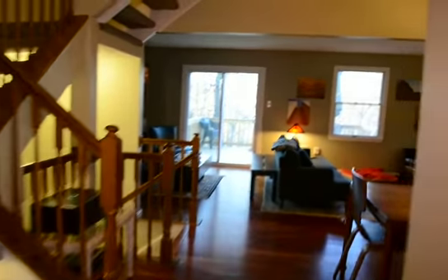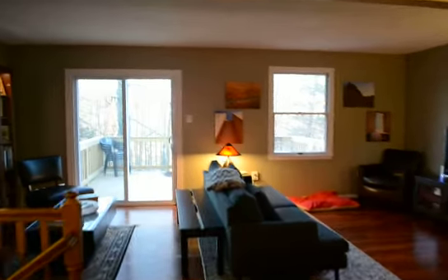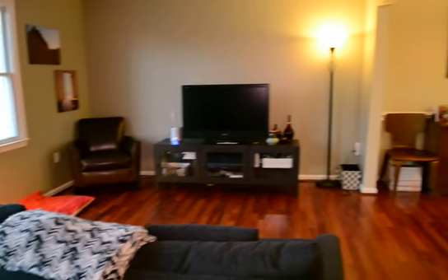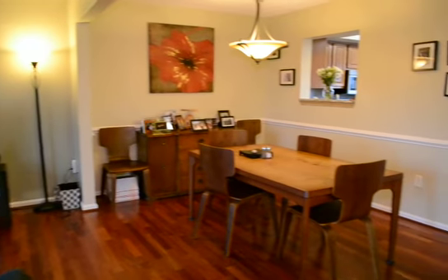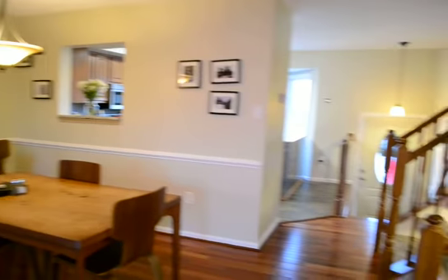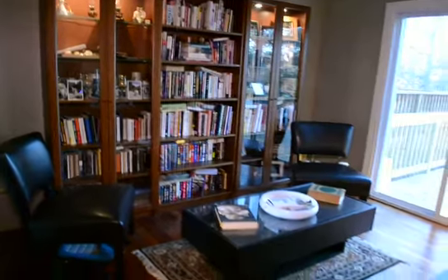Coming through, we've got hardwoods throughout this floor — a huge open plan living and dining room. There's the dining area with a little serving hatch through to the kitchen, and behind me here is a little study area.